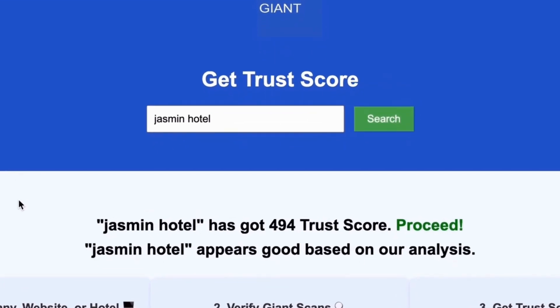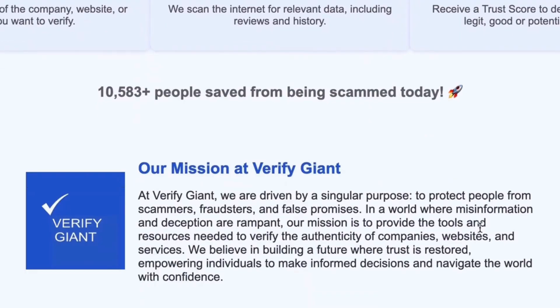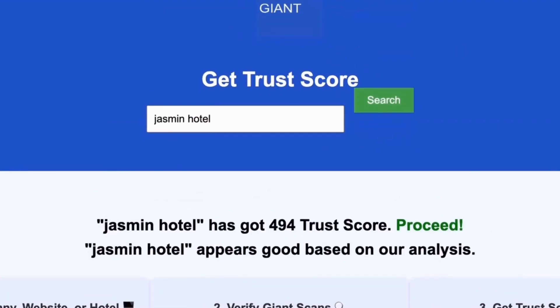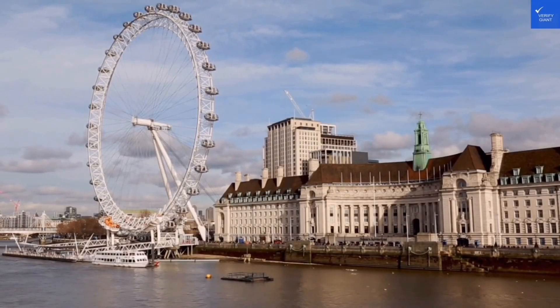Best of all, this service is completely free. With Verify Giant, you'll quickly discover whether a hotel, business, or website is trustworthy, questionable, or potentially a scam. Join the thousands of satisfied users we help every day in avoiding scams and making informed decisions.